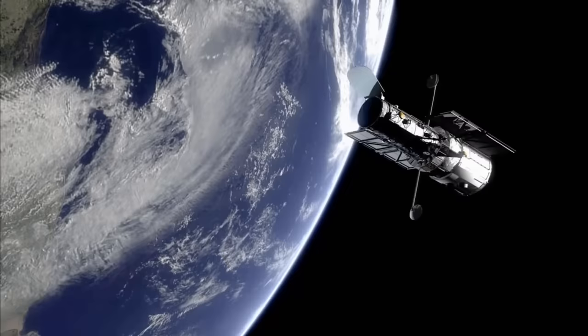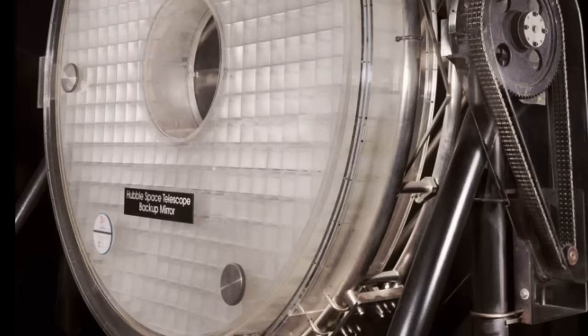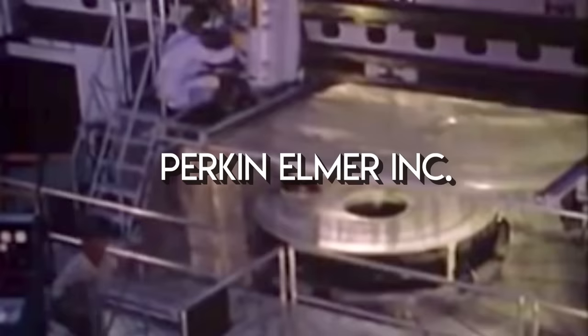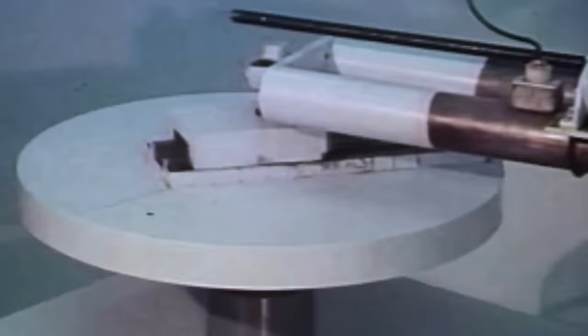So how did this flawed mirror manage to make its way into space, and why wasn't the backup mirror ever used? In 1977, NASA received the funding it needed to start building the Hubble telescope, expecting it to cost around $300 million. They contracted the optics company Perkin Elmer to design and build the telescope's main mirror. They were NASA's top choice because they intended to use custom-built computer-controlled polishing machines to grind the mirror into its required shape — technology that was literally cutting edge at the time.